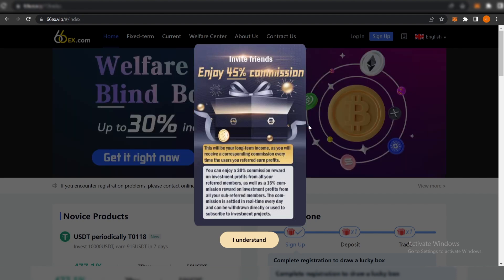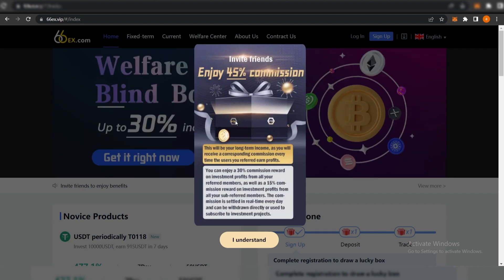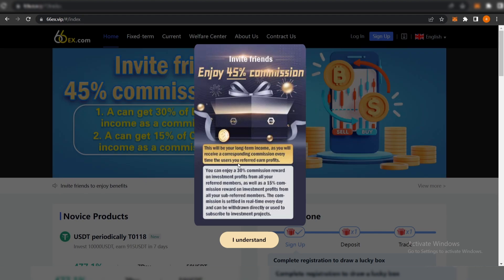On 66EX you can invite friends and enjoy a 4 to 5 percent commission. This will be your long-term income, as you will receive a corresponding commission every time the users you referred earn profits. This is how the website works — I will leave my invite link in the description box below the video.